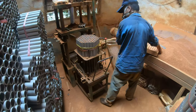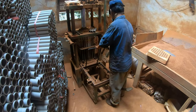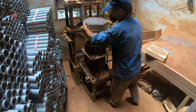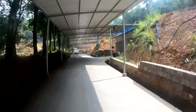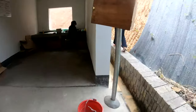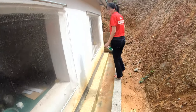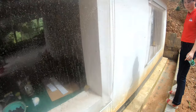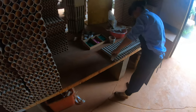Bundles are taken to this machine to press in clay and create plugs for the base. At a separate station, stars are pressed into the tubes by hand. This part must be viewed from behind the building for safety. Once bundled and pressed with composition, the tubes are ready for fusing and final packaging.